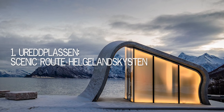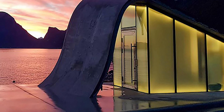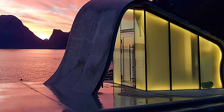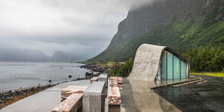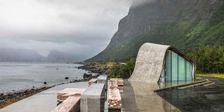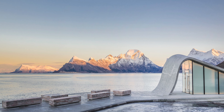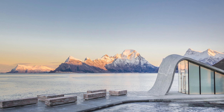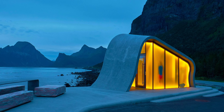Number 1: Eurididiplassen, Scenic Route Helgillenskisten. During World War II, the submarine Ured — meaning 'unafraid' or 'fearless' — hit a mine here and sank, making Eurididiplassen a WWII memorial site. Besides the distinctive structure, which looks out onto the rough mountains of the Gildeskel municipality, the architects Haugen and Zohar erected simple, basic benches with the intention of creating a setting lovely enough for a picnic. We would say that they have definitely been successful.